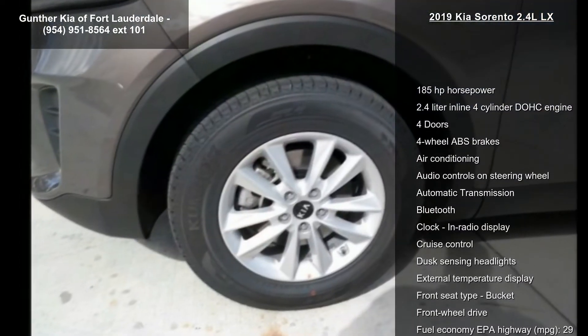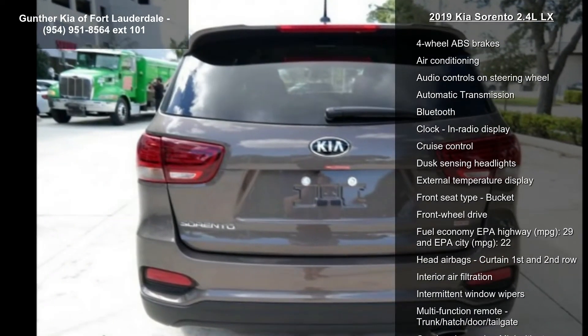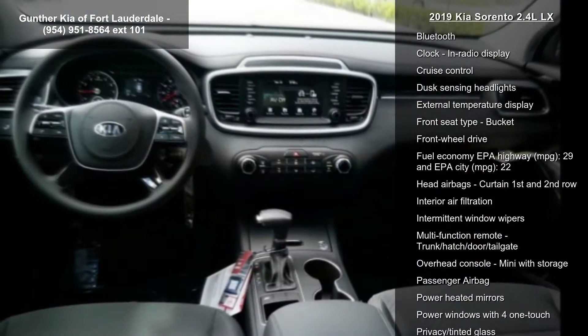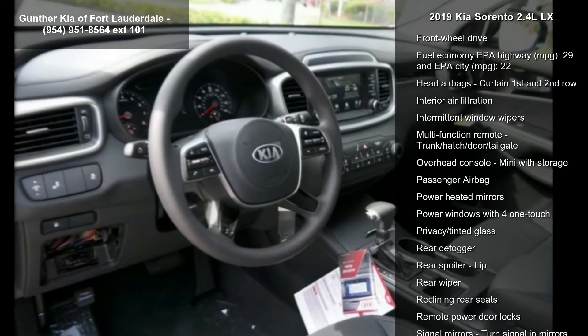Some of the top features included with this vehicle are 185 horsepower, a 2.4 liter inline 4-cylinder DOHC engine, 4 doors, and 4-wheel ABS brakes.